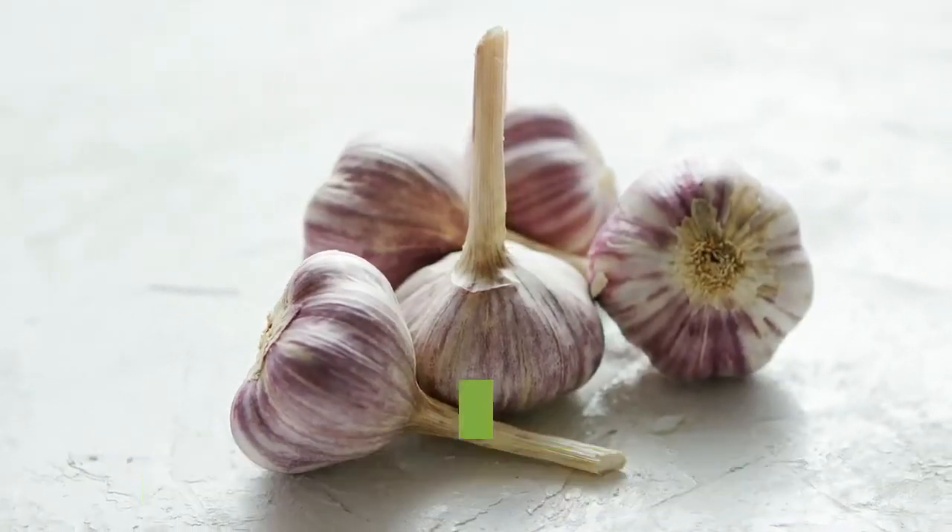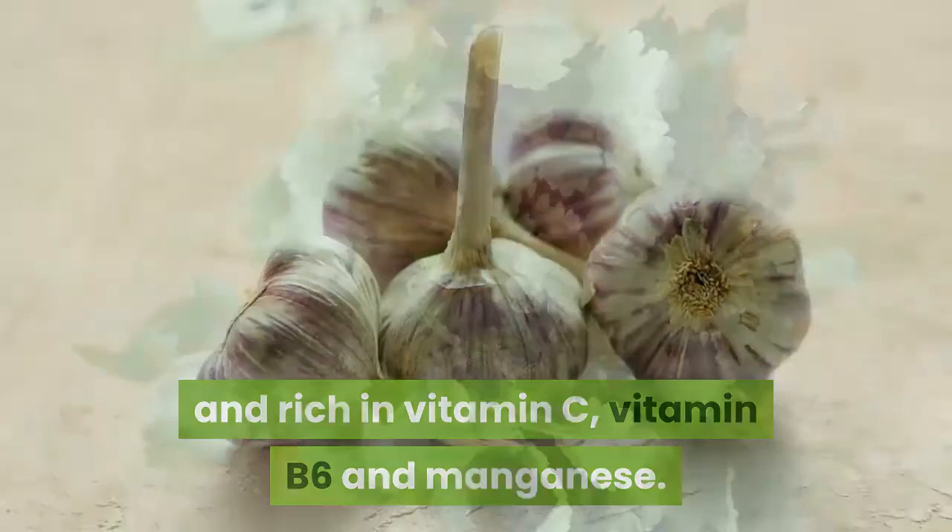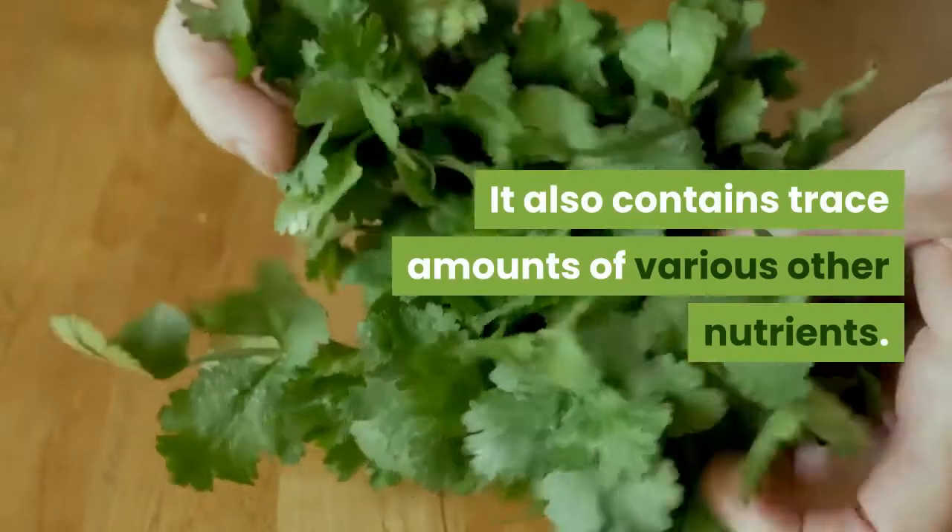Summary: Garlic is low in calories and rich in vitamin C, vitamin B6 and manganese. It also contains trace amounts of various other nutrients.